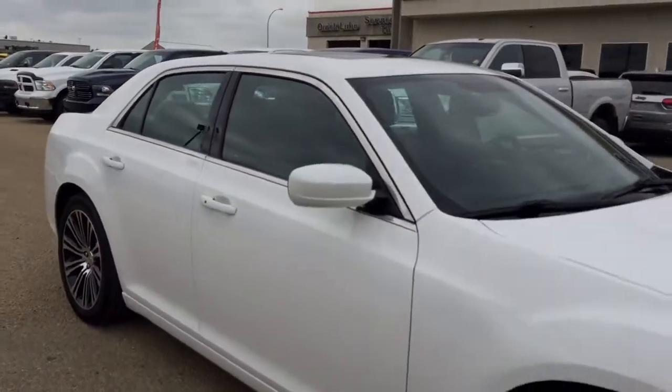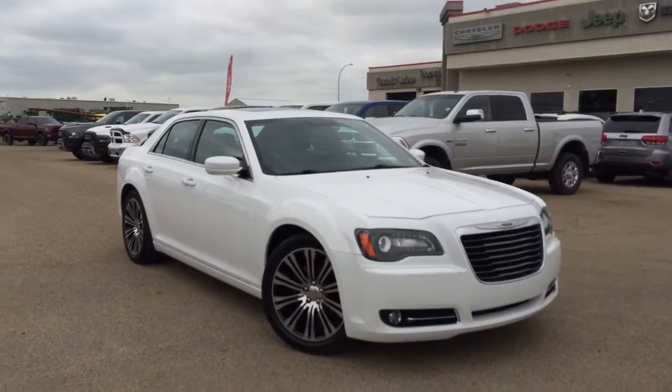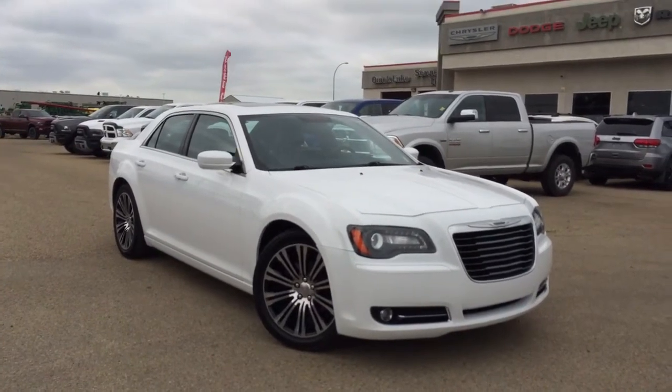If you're interested in this Chrysler 300, head on down to Pinocchio Chrysler. We have an excellent sales team and a great finance team waiting to help you out. We are located just on the south end of Pinocchio, just off Highway 2A. Have a wonderful day and thanks for watching.